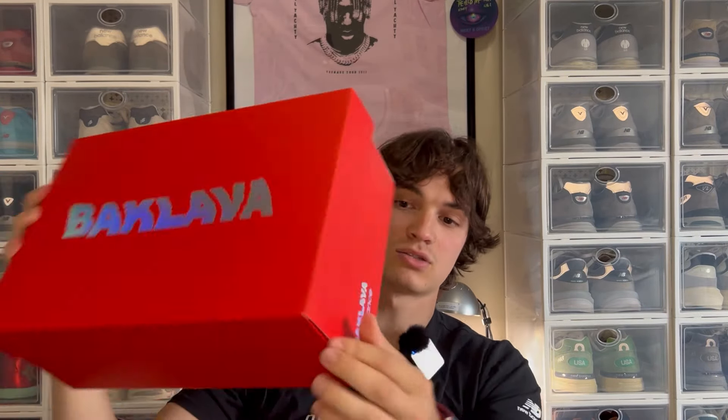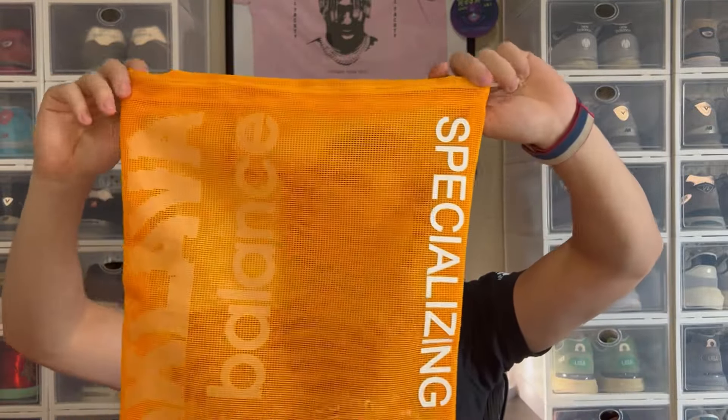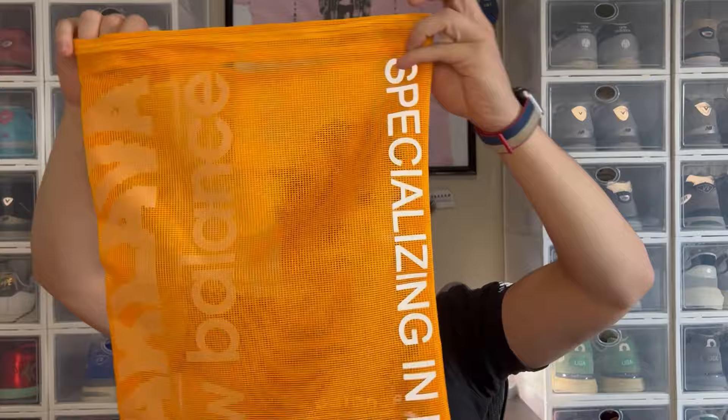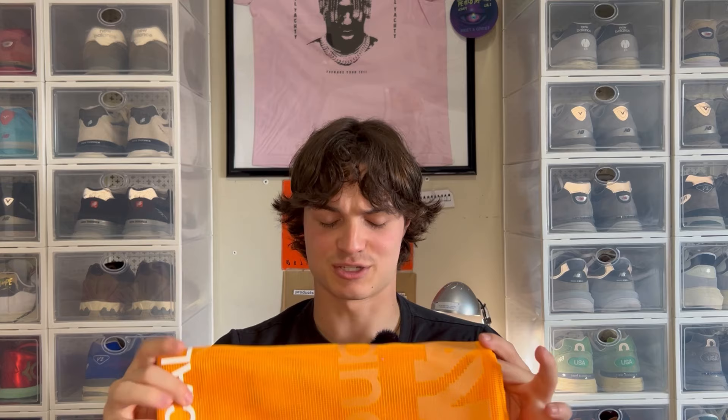Next up is the box. The box is probably the best box he's come out with yet. The other one was a very plain gray box, so we get this super cool red box, which looks great. It says Baklava on the front in this nice pixelated rainbow font, and it also says it right here as well — great box. Inside, it's like a 990 box, which was surprising to me. You get this cool reflective mirror like you did on the 990s, and you get this badge that came on the side of the shoe — it says Baklava 1906. I might put that on my keys. And then the dust bag — this is probably my favorite dust bag I've ever seen. It's like see-through, and it just says Specializing in Life, Baklava, and New Balance. I'm going to use this as my gym bag probably.